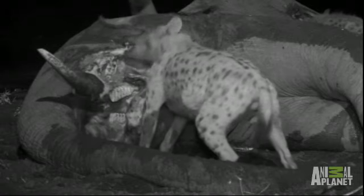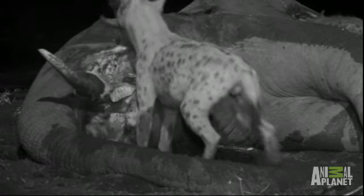While the hyenas gorge themselves on meat, flies gorge on them. You can see these hippobosca flies feeding right inside the anus of the hyena.